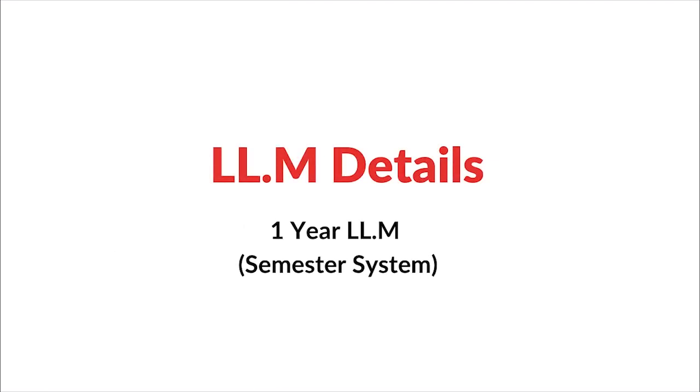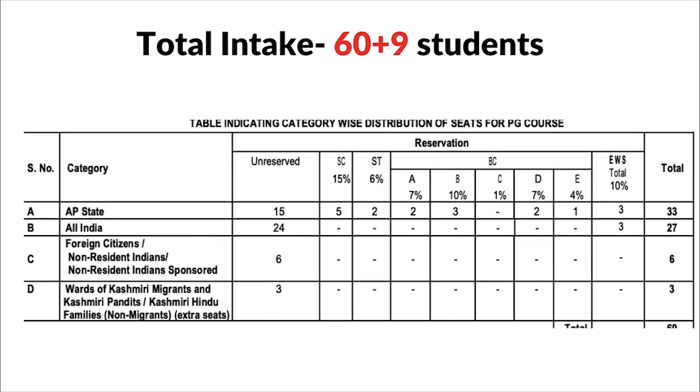First, let's talk about the program itself. Currently, DSNLU, like all other NLUs, offers a one-year LLM program which is divided into two semesters. So you will have a semester system and the program is one year in duration.